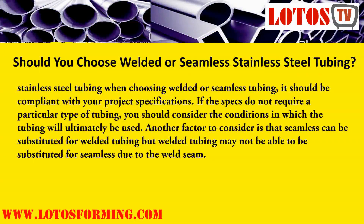When choosing welded or seamless stainless steel tubing, it should be compliant with your project specifications. If the specs do not require a particular type of tubing, you should consider the conditions in which the tubing will ultimately be used. Another factor to consider is that seamless can be substituted for welded tubing, but welded tubing may not be able to be substituted for seamless due to the weld seam.